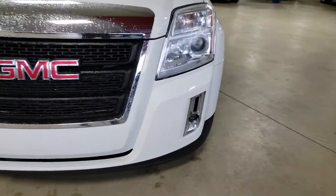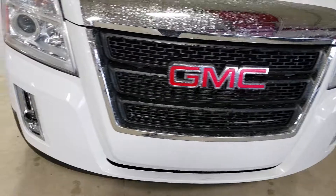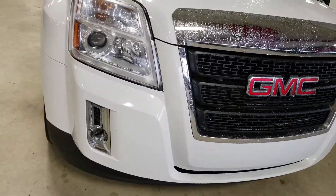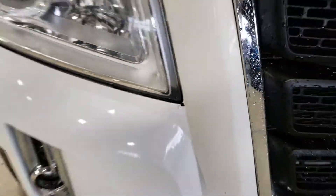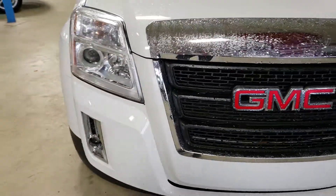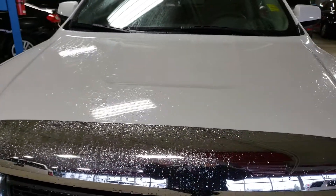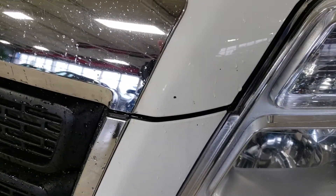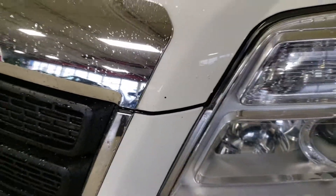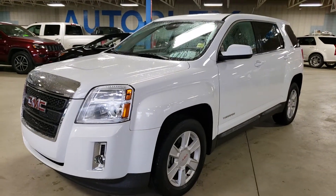Let's check out the front — this is typically where we're going to see the most damage. I don't see anything major. There is a little chip right there that we would have to fill in. Hood looks pretty good; I don't see any major chips or scratches. There's a tiny little touch-up right there that we could do for you to get rid of that. Overall looks very, very good.